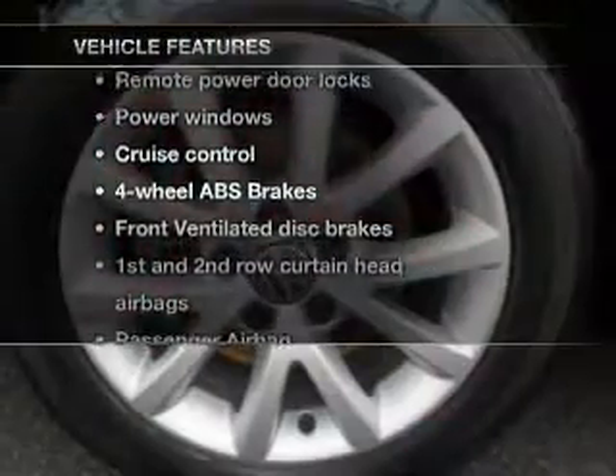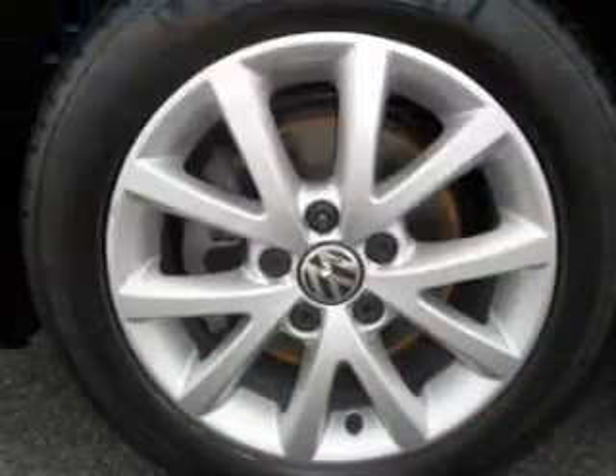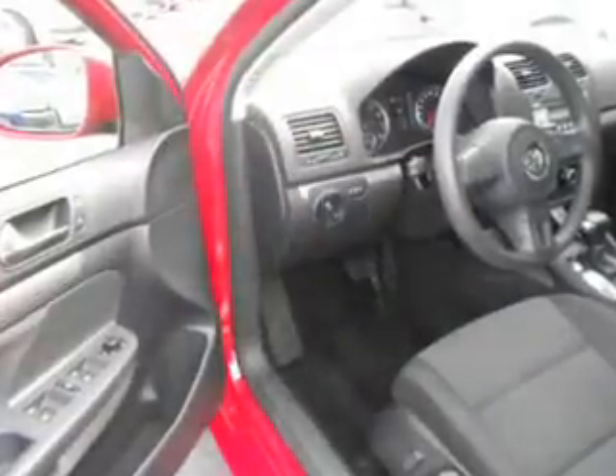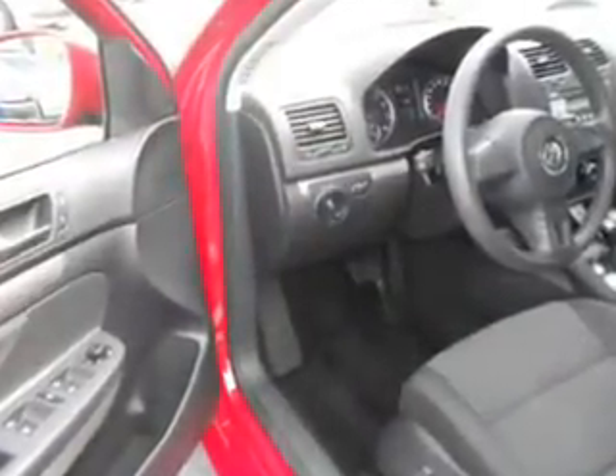Plus enjoy these notable features that are included in this vehicle: keyless entry, power door locks, power windows, cruise control, an AM FM stereo with a CD player, power mirrors, and power steering.